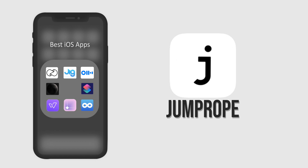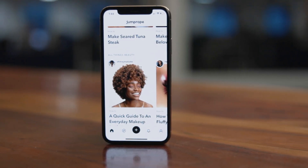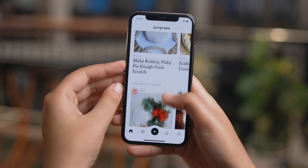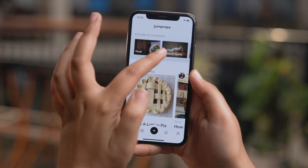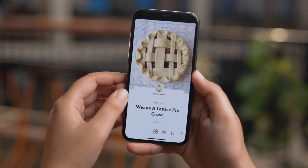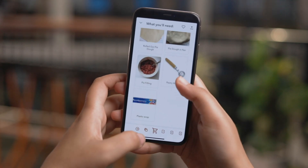The fifth app on our list is Jumprope and it's a great app for all those who wish to create, watch and learn from simple how-to videos. What's best about this app is again its interface and presentation. The videos are divided into different categories, and a video starts by introducing the ingredients used and then moves step by step to explain the whole process.